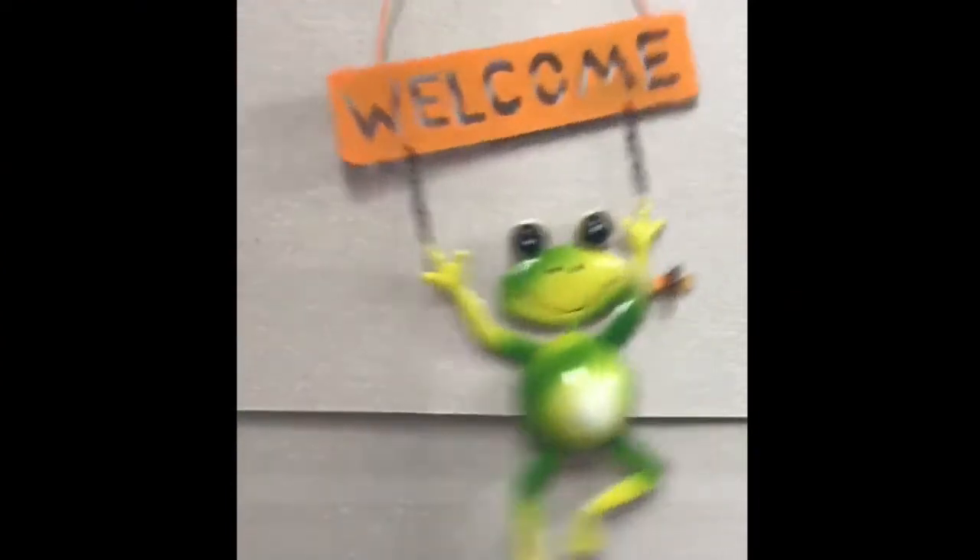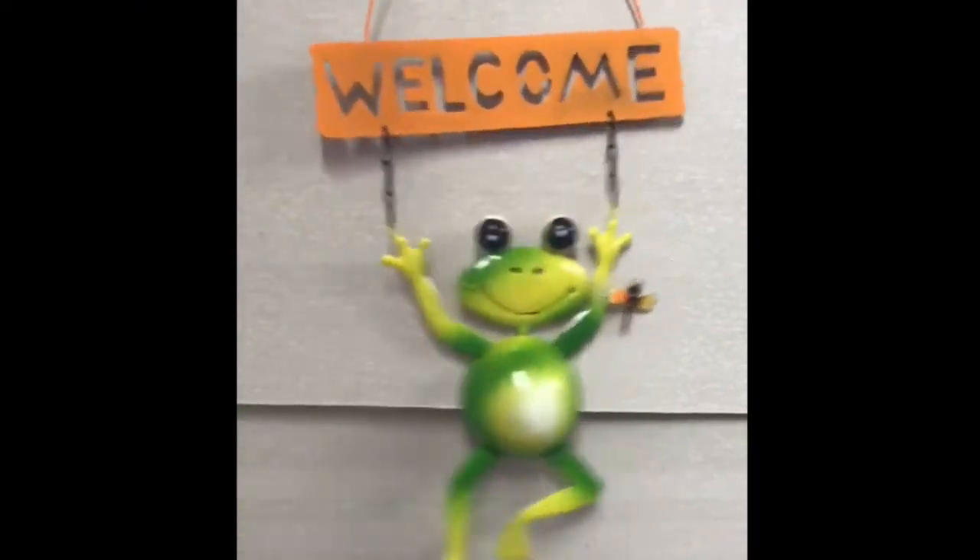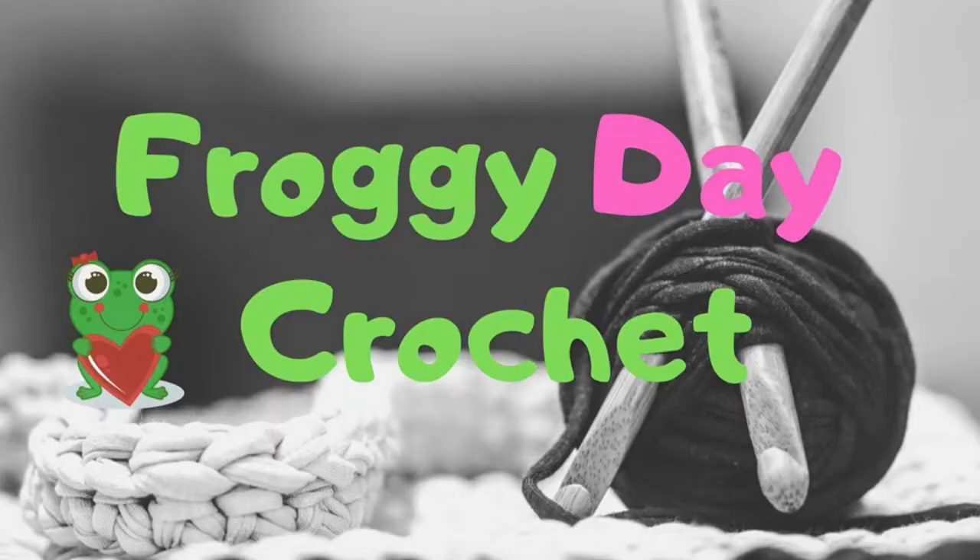Hi guys and welcome to Froggy Day Crochet. My name is Erika, and I'm your host. Coming to you from beautiful South Carolina where the temperature currently is 66 degrees with a high of 76.